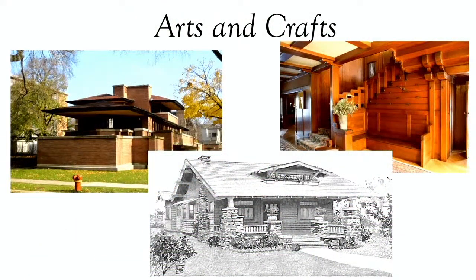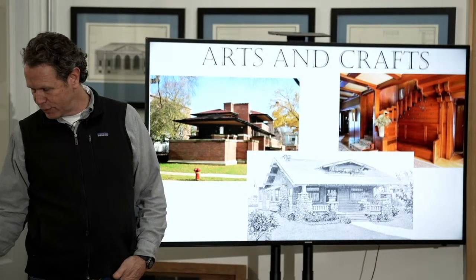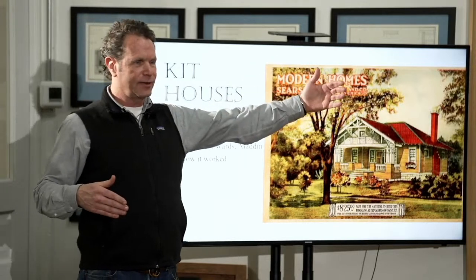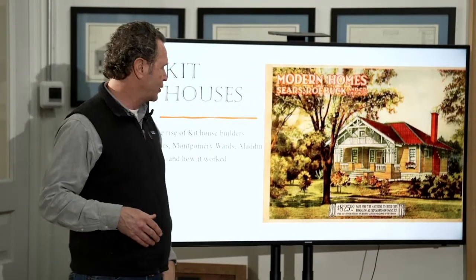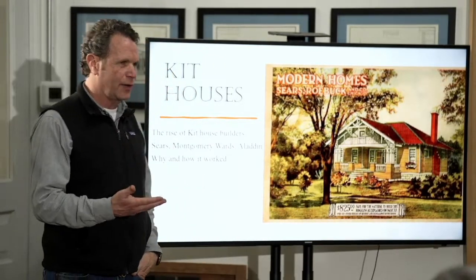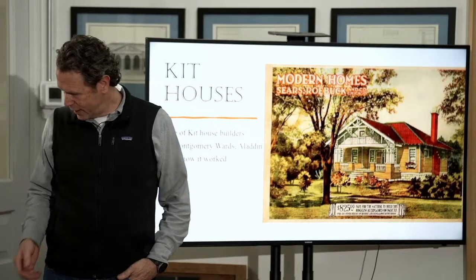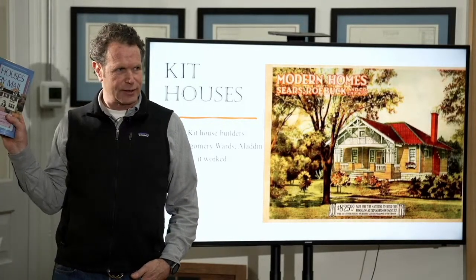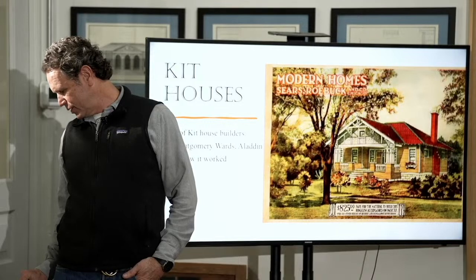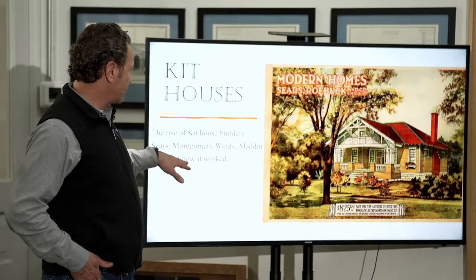So those are the influencers — the guys that are driving this style. I talk about them as influencers because we then have the other end — those are the high end, the guys doing million dollar jobs. What does the everyman do? He gets a kit house. At the same period of time, and actually lasting much longer, are kit houses. Anybody read any of these books like Houses by Mail? They're really fascinating books about the story. This one is about Sears, and a number of companies were involved in kit houses.